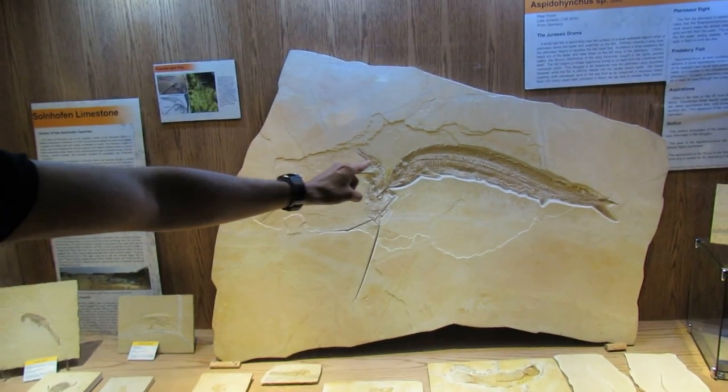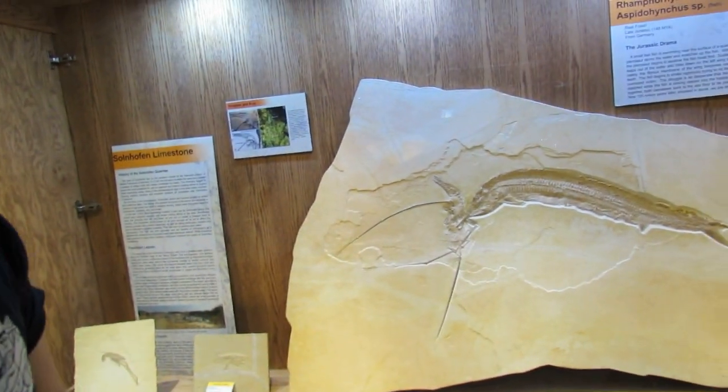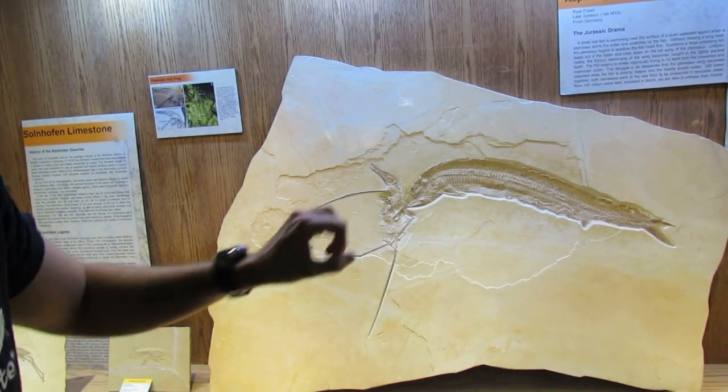This here is a fish and this is a pterosaur, and they're locked in mortal combat — the fish has literally snatched the pterosaur.